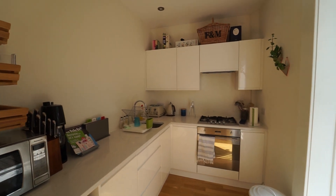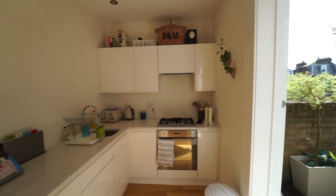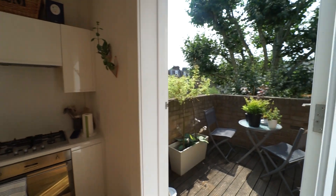A separate kitchen with direct access to a lovely roof terrace.